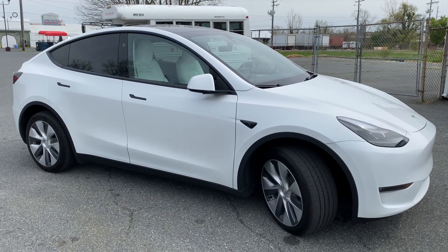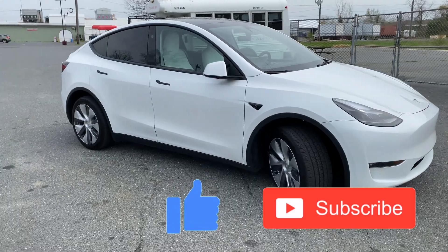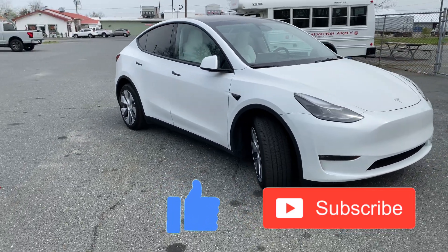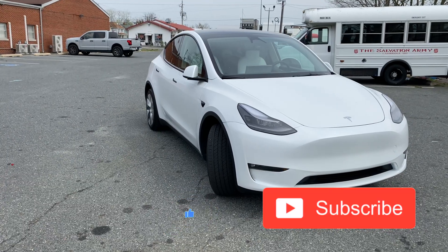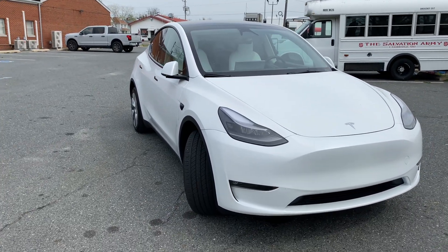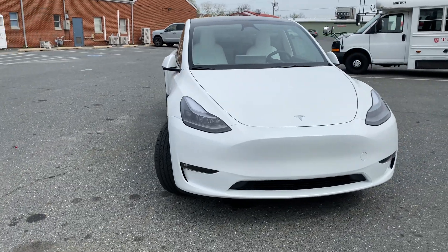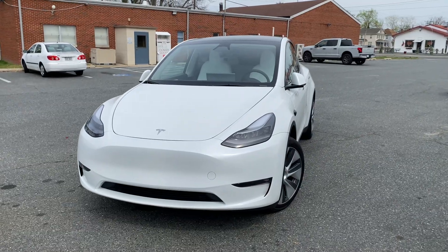We'll see you in the next video. If you haven't done so already, hit the like button and the subscribe button. If you're looking to buy a new Tesla, I have my referral link in the description below — click on that to save some money on your next Tesla. There's no reason not to use a referral link, so click it and we'll see you in the next video.